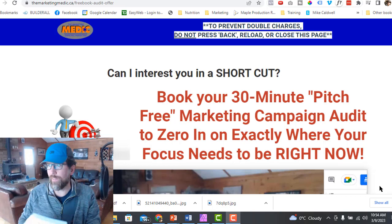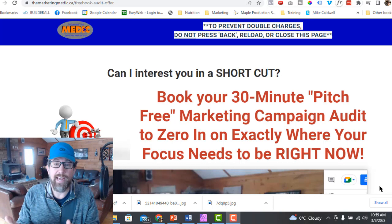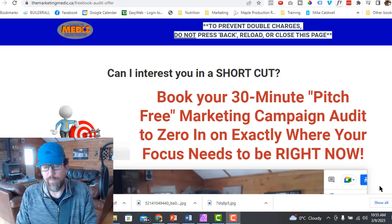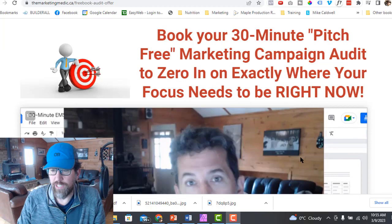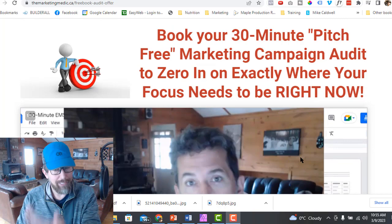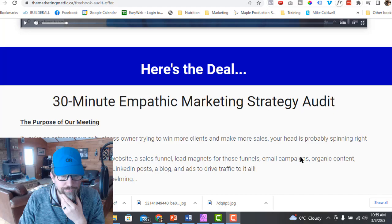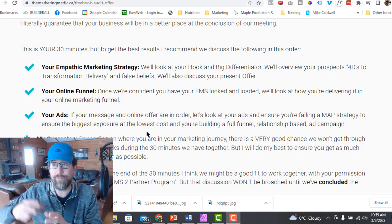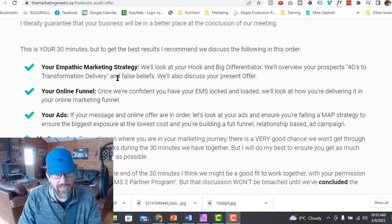All right. So they've purchased the book, got the audio book and the four bonuses. Now they come to this page and I say, hey, can I interest you in a shortcut? This is where they can book their 30-minute, pitch-free marketing campaign audit to zero in exactly where their focus needs to be right now. I'm pitching them on my 30-minute campaign strategy — the purpose of the meeting is to find out where you are now, where you want to be, and what you should be doing to get from where you are to where you want to be. I go over their strategy, their funnel, their ads.